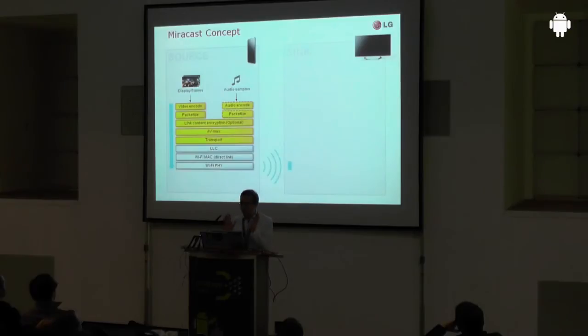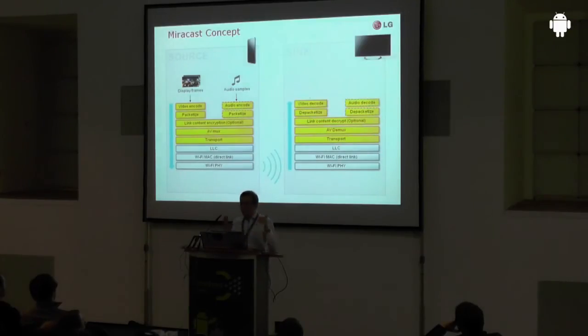Technically, Wi-Fi Miracast takes information from the display buffer at the source level, encodes it in an H.264 MPEG-2 video stream, packages it, and combines it with an optional audio source. If there is DRM, the content is encrypted as well. It's then multiplexed and the rest of the components reuse the Wi-Fi stack. On the output device the process is reversed: the Wi-Fi stack receives the content stream, a protocol handshake agrees on stream format and supported resolution, then it's demuxed, decoded, and output on the screen.